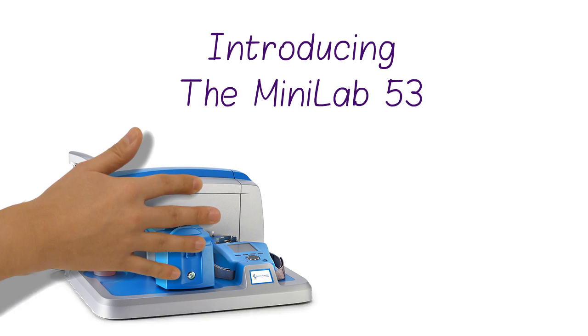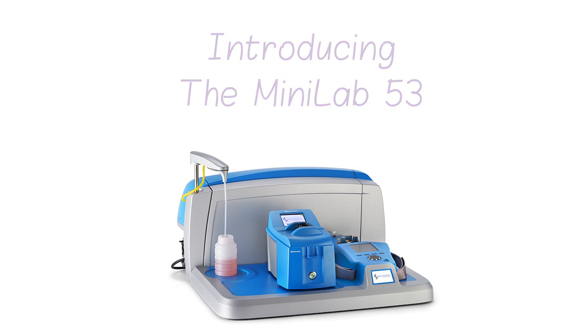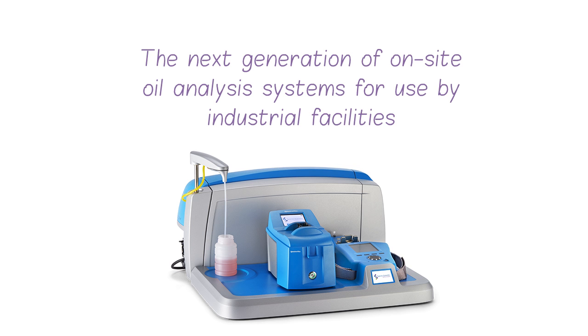Spectro Scientific is pleased to introduce the Minilab 53, the next generation of on-site oil analysis systems for use by industrial facilities.